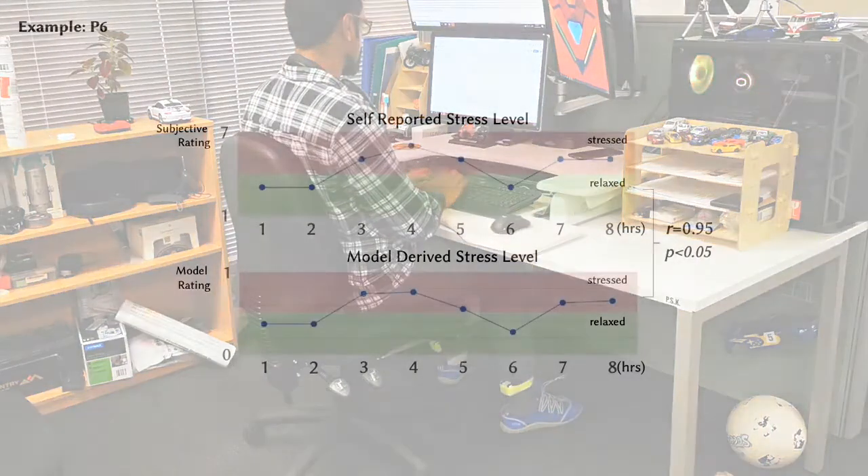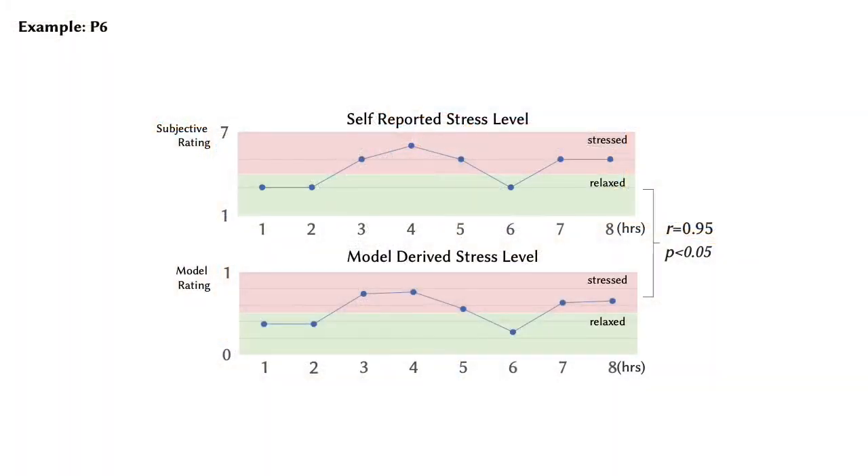To also demonstrate external validity we conducted an in-the-wild study with 10 participants, performing their usual everyday office tasks over a working day.